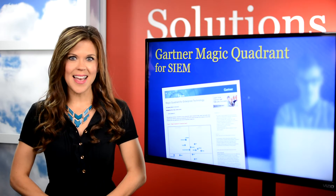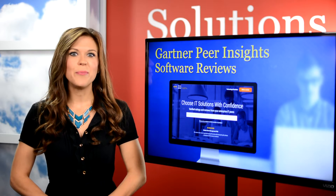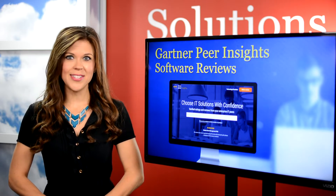The tech giant's Peer Insights also made the list. It's a crowd-sourced review site of their own, where they try to present the collective experiences of thousands of qualified tech buyers and end users.